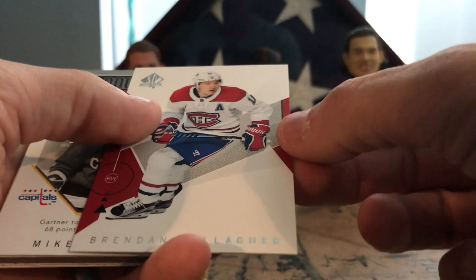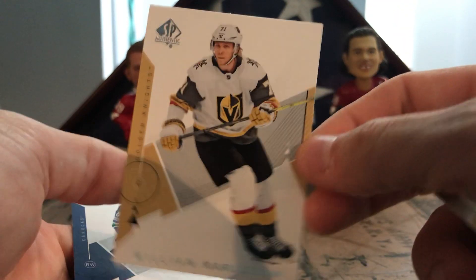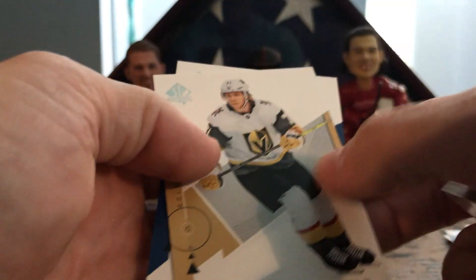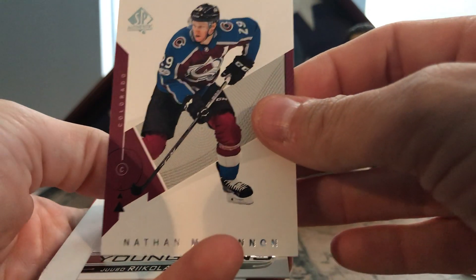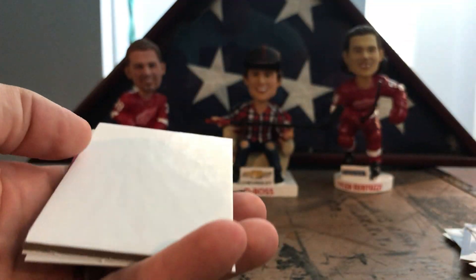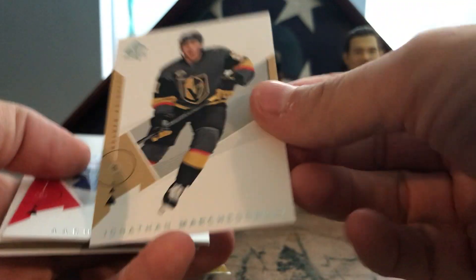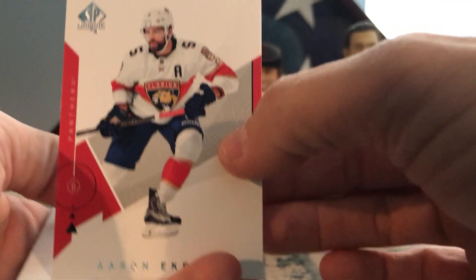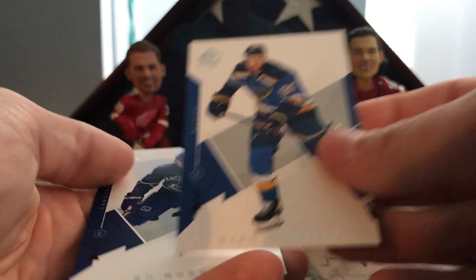Couple packs left. Alexander Radulov, Brandon Gallagher rookie year milestones, Mike Gardner. There's Carlson and Brock Boeser. Four packs up — got Brett Burns, Nathan MacKinnon, and Yanni Gourde — Pittsburgh Young Gun update. There's Vasilevsky and Justin Williams, Mr. Game 7. Three packs: Jonathan Marchessault, Aaron Ekblad, Bill Barber rookie year milestones. Ryan O'Reilly and Bo Horvat.